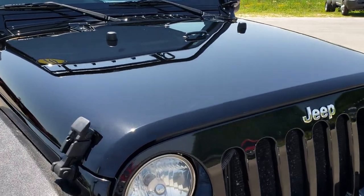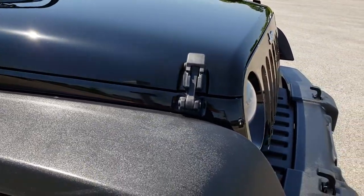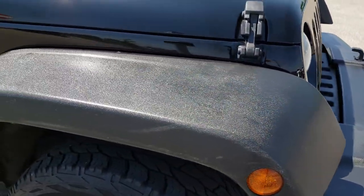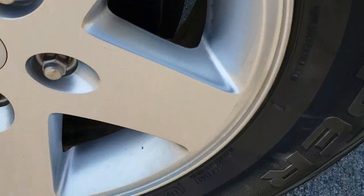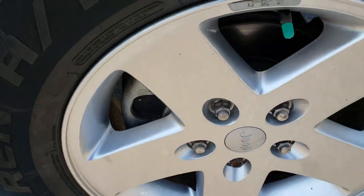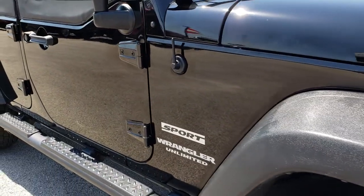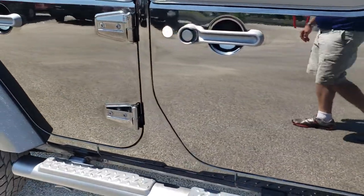That hood is in exceptionally clean condition — I didn't see any dents or dings on it. The front grille is in really nice shape, seven-slotted grille of course. Fenders are in nice shape as well. Passenger side rim has no scuffs or scrapes, and as you go down this side of the vehicle you can see just how clean that body is — how reflective and mirror-like that paint is.